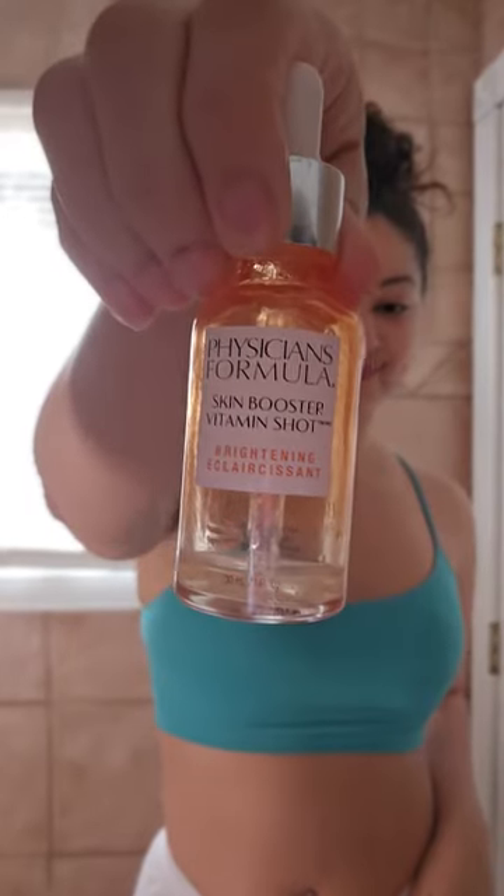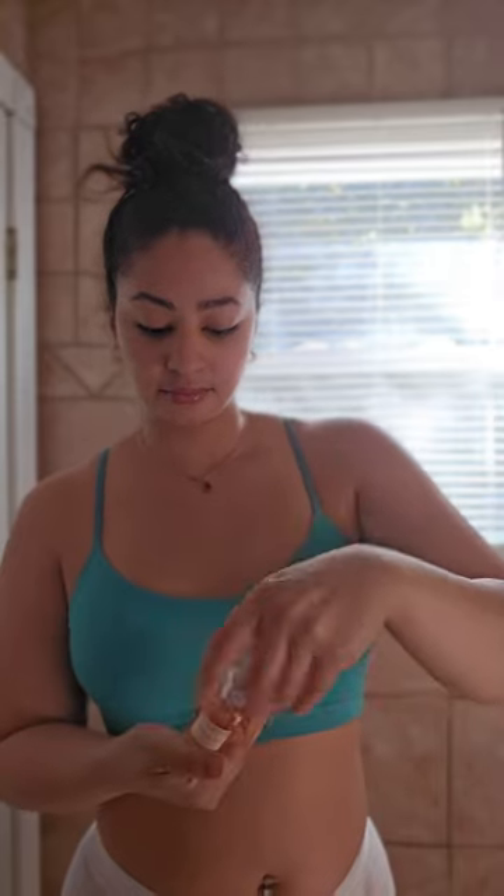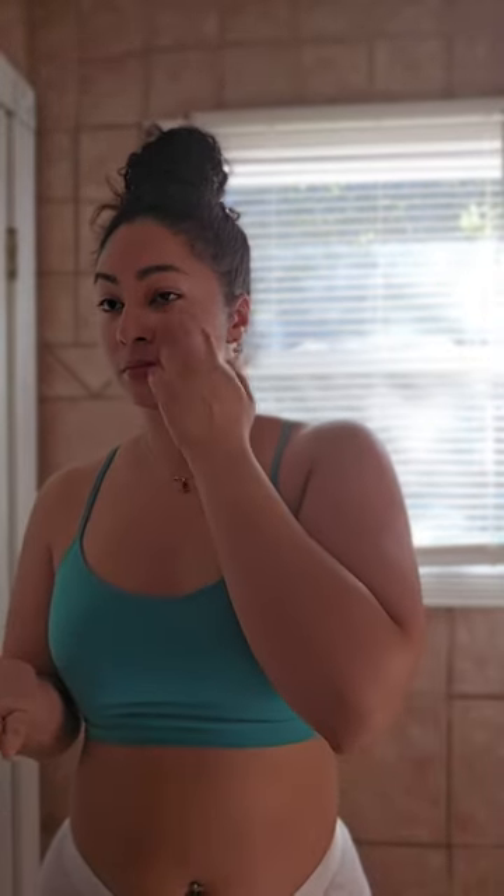I want to be honest with you — I don't do this skin routine every single morning. There are days I just throw water on my face and call that my skin routine. I live such a busy life: I have clients, I have school, and I have a personal life, and there's just not enough time in my day sometimes. So I really appreciate when I do wake up early and take a little extra care of myself. Wonderful.